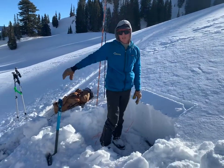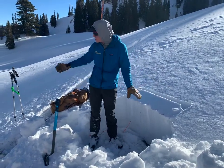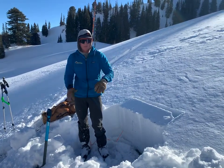On our second lap on the skin track coming up, we got a thundering collapse in the snowpack, shooting cracks out from my skis. I tilted the slope angle up to 30-35 degrees into avalanche terrain and we found an avalanche.